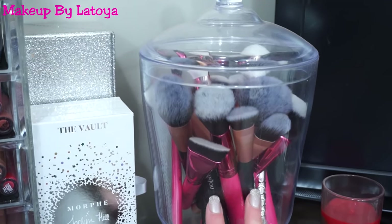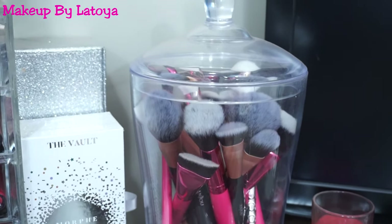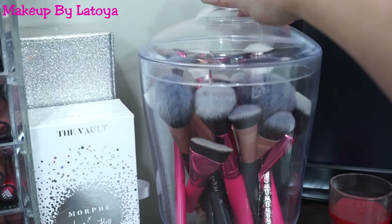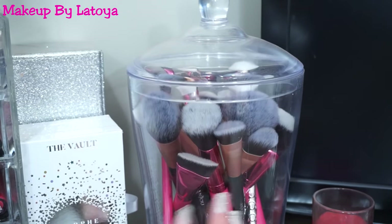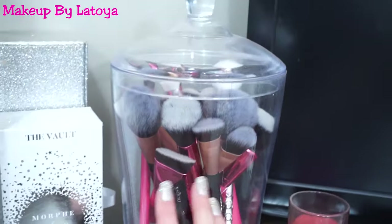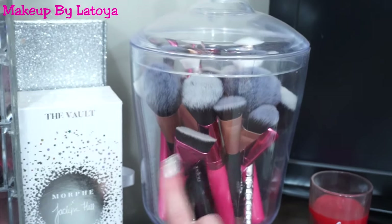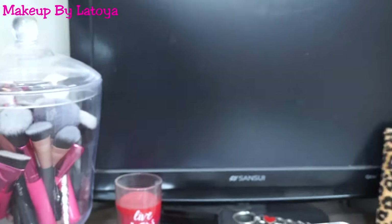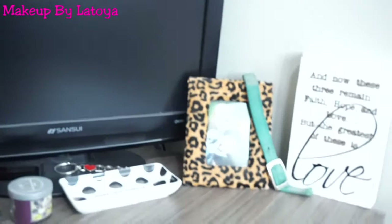And then next to that, I just have random brushes, kind of in this candy container — I guess that's what you could call it. But I just think it is so cute. I love putting just random brushes in here. They're all clean. I got a few from Matt and then I got some from BH Cosmetics.